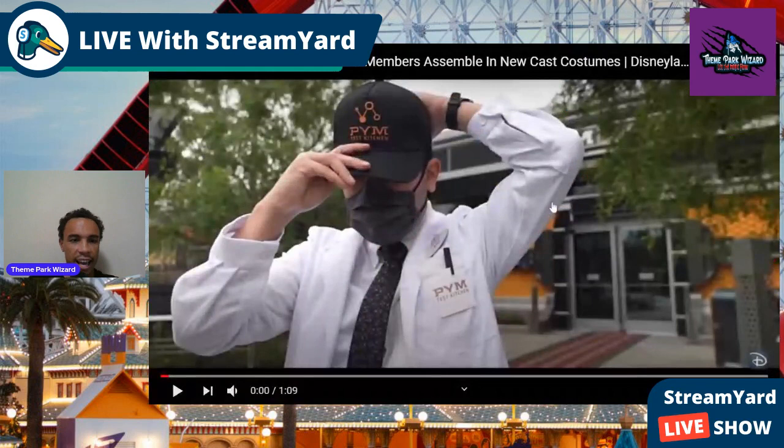Welcome back to Theme Park Wizard. Disney released the Avengers Campus cast members' costumes, so I wanted to go over them. Instead of doing a voiceover video, I wanted to do it this way so I can stop and talk about each of the pictures.